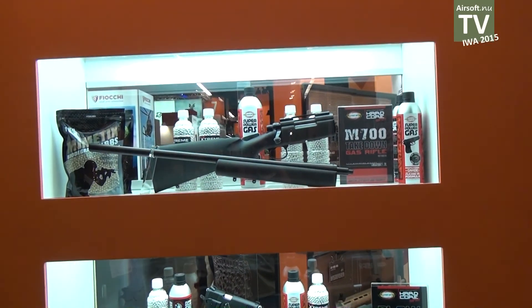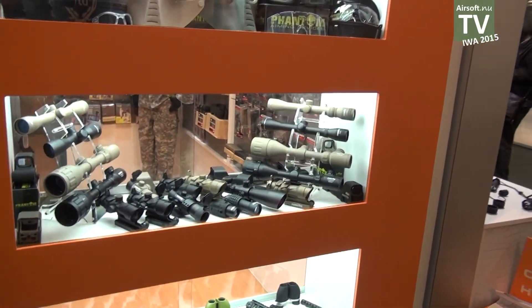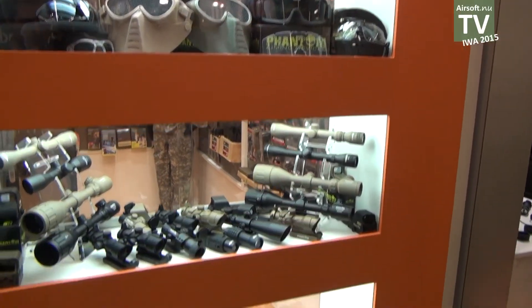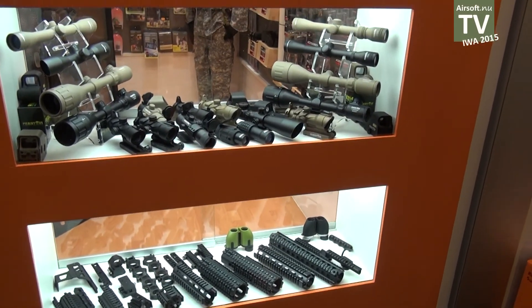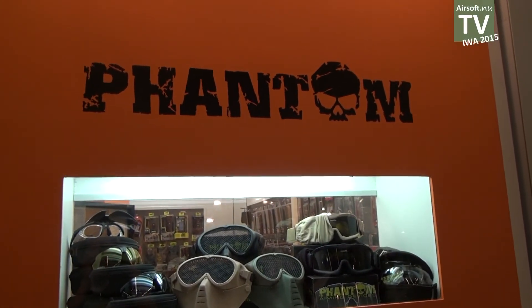So basically, very good shooting performance. On the next display you can see our line of rifle scopes and red dots, grips, and resistance and protection devices under our brand Tantum.